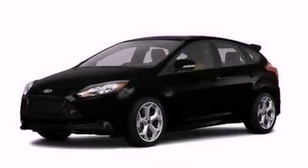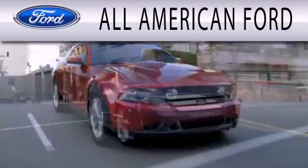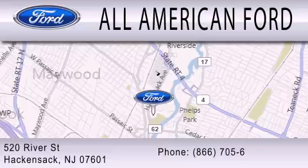This automobile won't last long at this price. Call and arrange a test drive now. All-American Ford is dedicated to doing everything possible to ensure that the experience you have selecting your next vehicle is as pleasant as possible. We're located at 520 River Street in Hackensack.